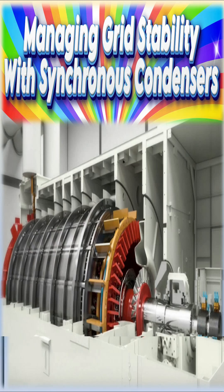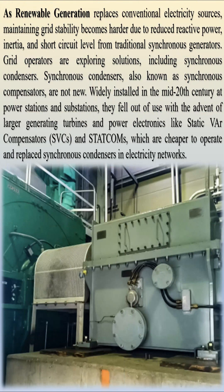As renewable generation replaces conventional electricity sources, maintaining grid stability becomes harder due to reduced reactive power, inertia, and short-circuit level from traditional synchronous generators. Grid operators are exploring solutions, including synchronous condensers.